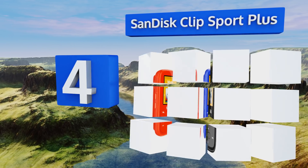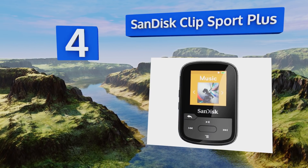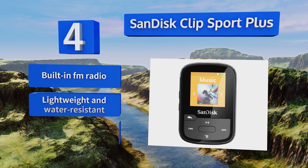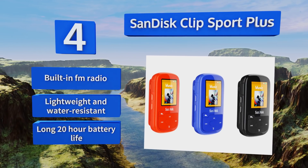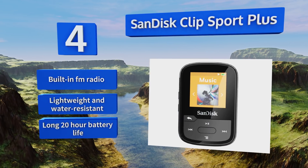Halfway up our list at number four, though neither the design nor audio quality are likely to knock you off your feet, there's still a lot to like about the SanDisk Clip Sport Plus, including its highly portable size and ability to attach to whatever you're wearing. It's a great option for anyone on the go. It features a built-in FM radio and a long 20-hour battery life, and it's lightweight and water resistant.